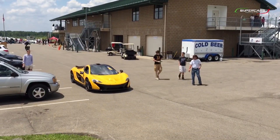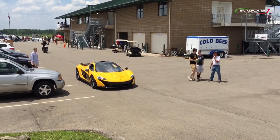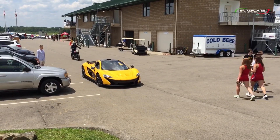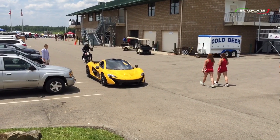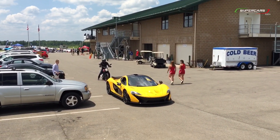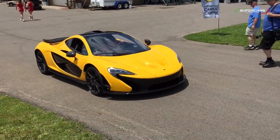P1's coming in. All getting in position. And action. See the scramble up behind it? You guys know who that is — one of our members.